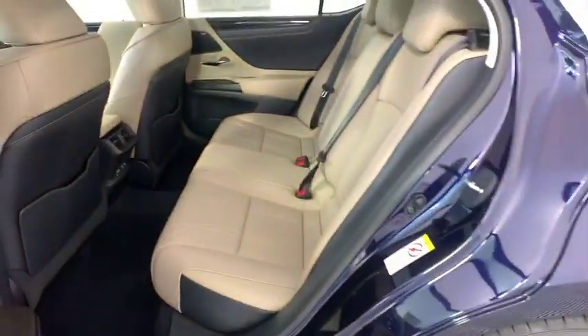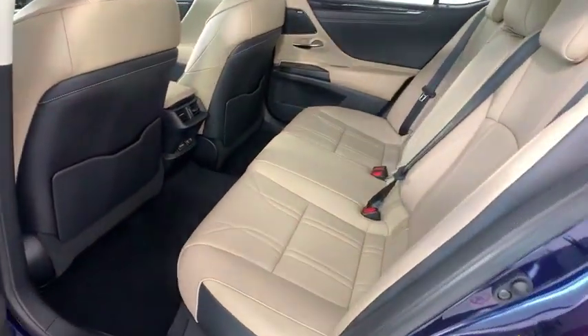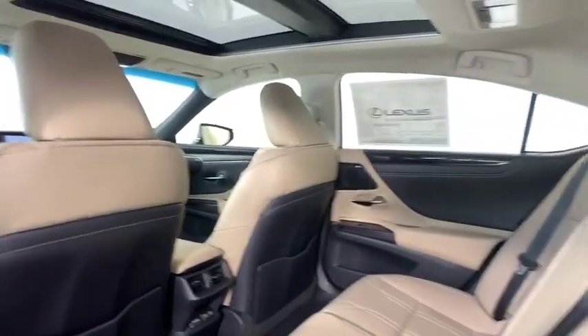Leather-wrapped steering wheel, power steering, adjustable steering wheel, cruise control, aluminum wheels, four-wheel disc brakes, keyless start, floor mats, climate control.